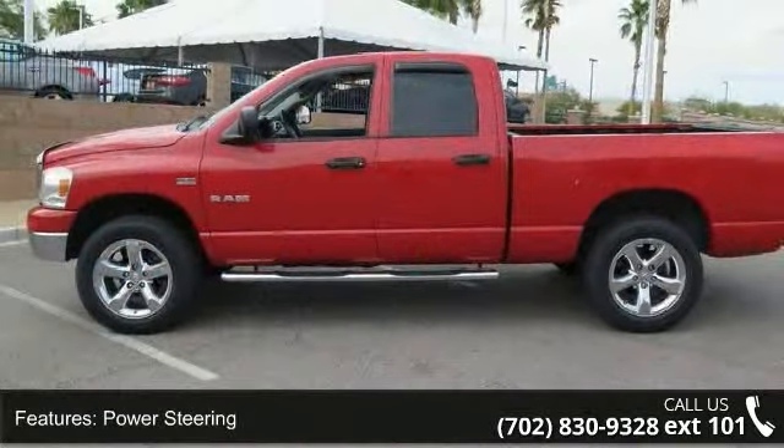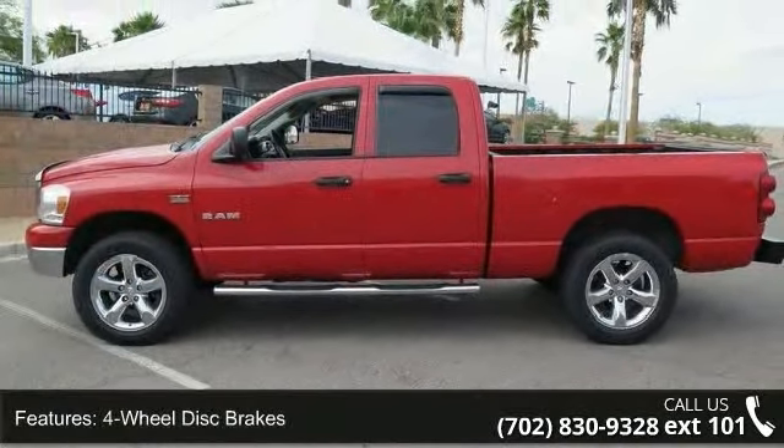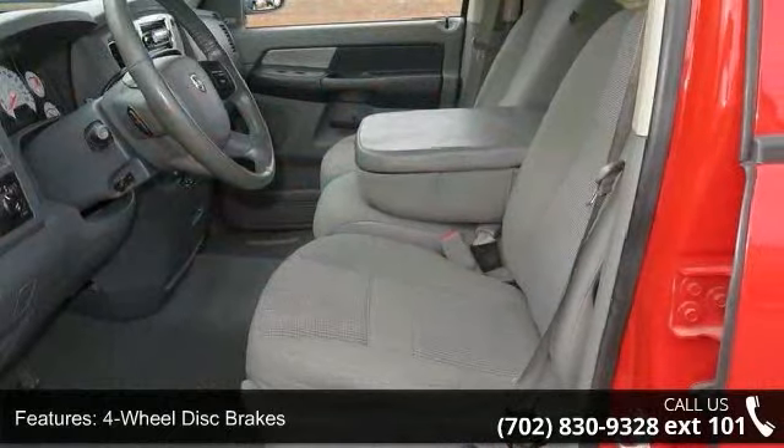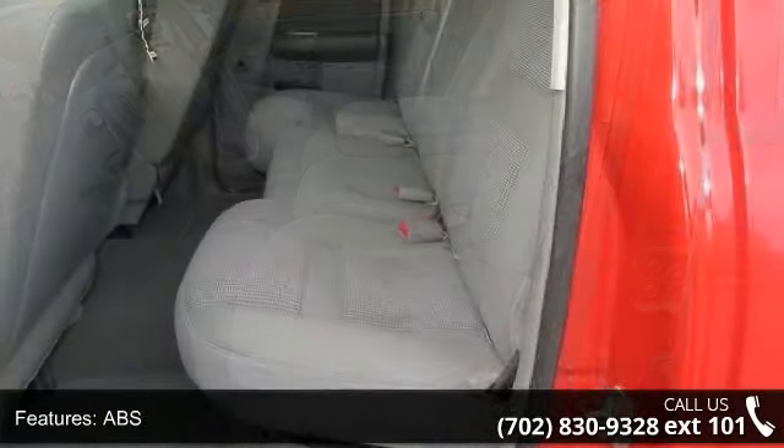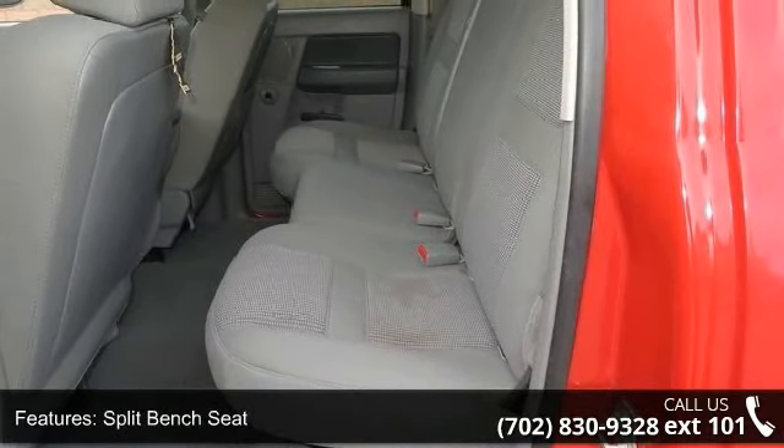Enjoy these notable features: 4-wheel drive, power steering, 4-wheel disc brakes, ABS, split bench seat, pass-through rear seat, rear bench seat, adjustable steering wheel, engine immobilizer, and power outlet.